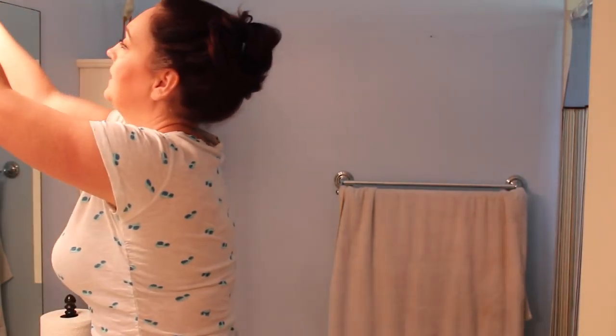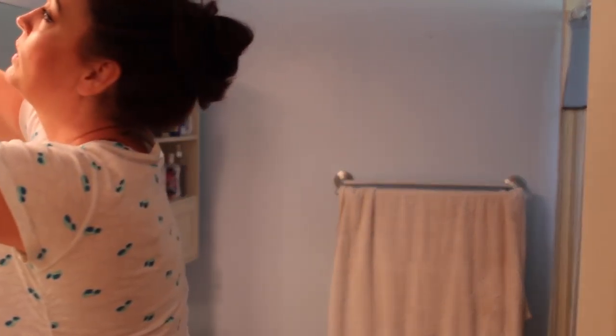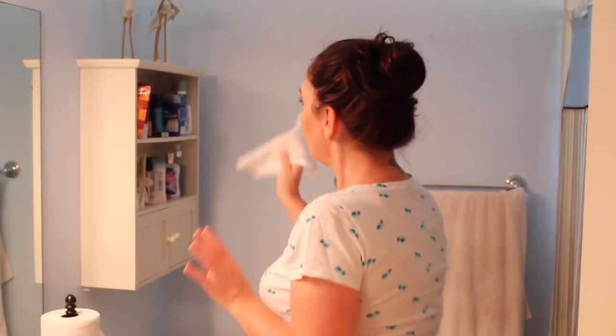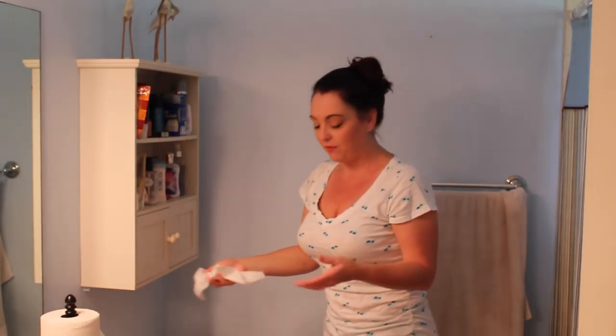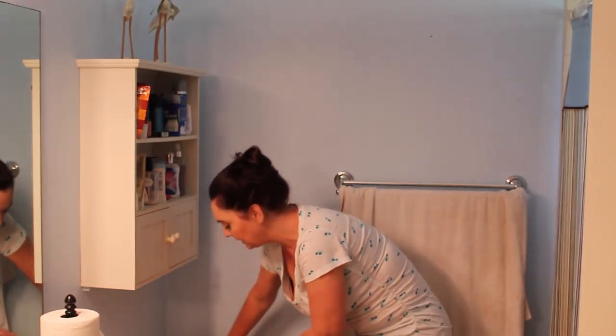Now I'm going to dust. I find that if I get the thick dusty stuff off first, when I clean with my cleaner I don't have all those fuzz particles mixed in — I just don't like wet dust. Always start at the top and work your way down. I'm even going to dust the top of the toilet. Toilet paper fuzz collects on everything, and if you get that wet it takes forever to clean up.